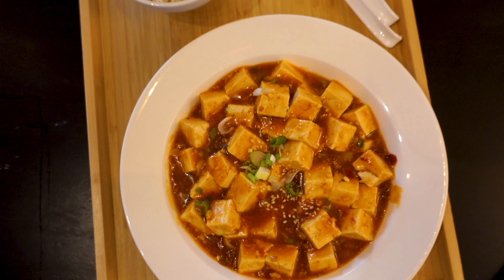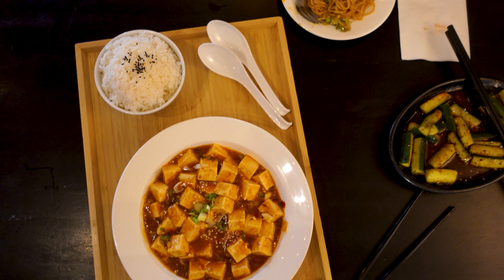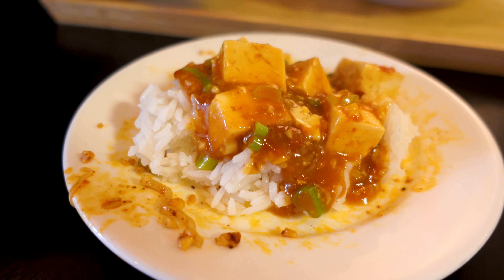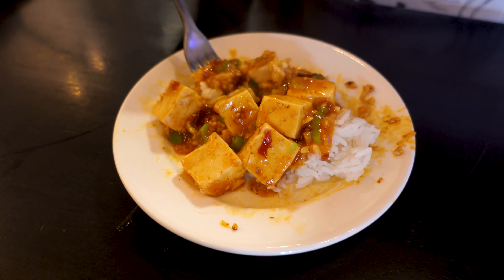If you're a regular here, you know that Amir loves mapo tofu, and if it's on the menu he's going to order it. Mapo tofu is one of my favorites and let me tell you, this one did not disappoint. The tofu was nice and firm but soft at the same time — traditional. The sauce was really good. It came with a side of rice, and mapo tofu goes great with rice. Very, very delicious dish. Spicy again, but not too spicy. I enjoyed it.